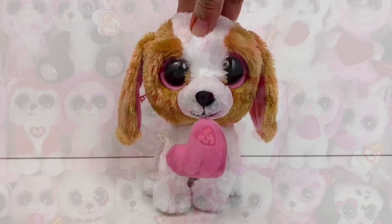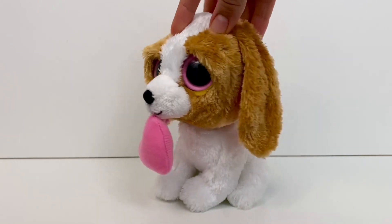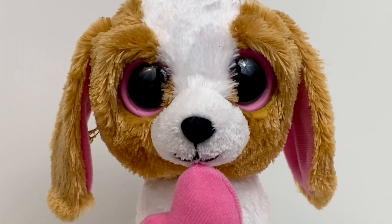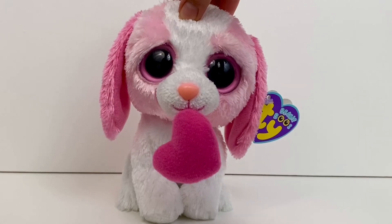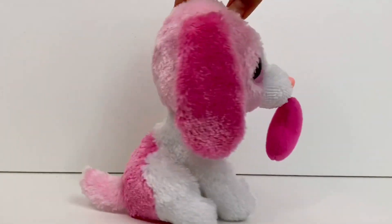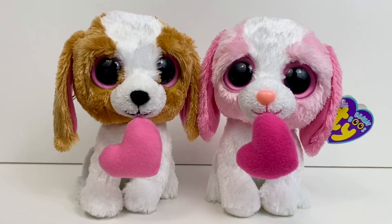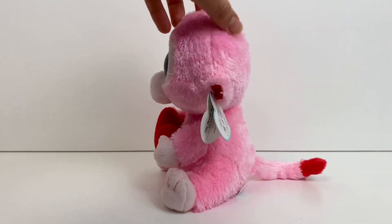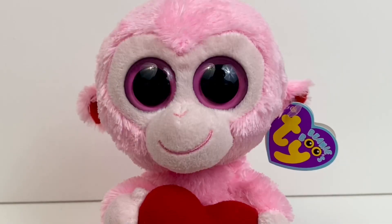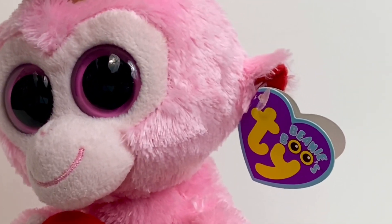First up is Cookie — she was released in 2011 alongside the very first set of Valentine's Day Beanie Boos. She's an adorable beagle holding a pink heart and she is one of the many versions of the Beanie Boo Cookie. Next up is another Beanie Boo named Cookie — I guess Ty really wanted people to have two options that Valentine's Day. The biggest difference is that one is completely pink while the other is a little brown. Next up is Julep, a really cute pink monkey holding a red heart. You can tell these are classics because they have the solid eyes and the classic purple tag.